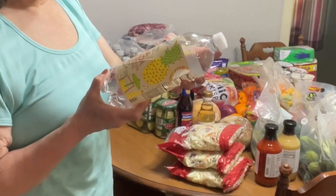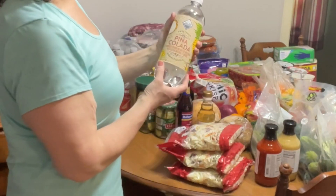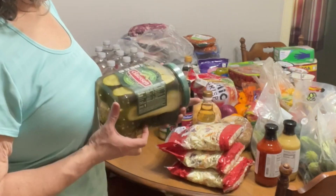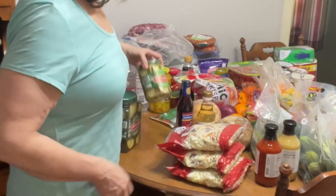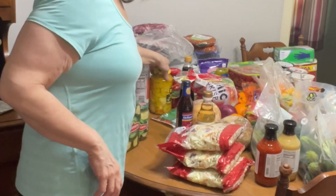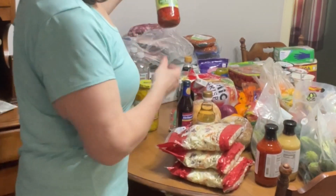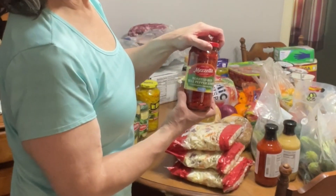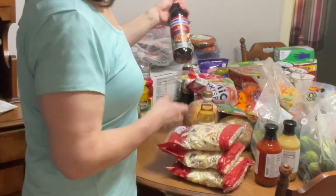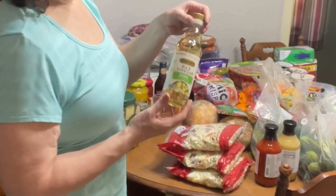I have nine of these flavored sparkling water beverages in different flavors. I picked up some deli kosher dill halves and some sandwich slices. I have some banana peppers, some roasted red bell pepper strips, some red cooking wine, and some rice vinegar.